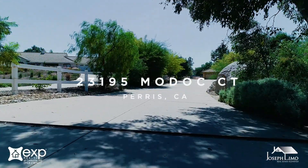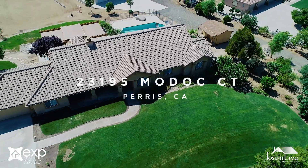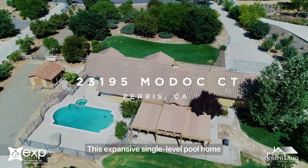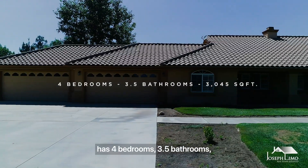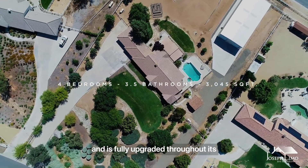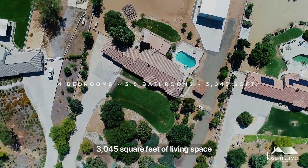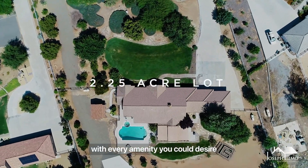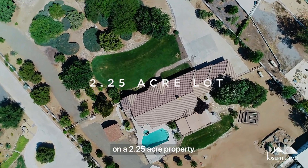Welcome to the pinnacle of Gavilan Hills, 23195 Modoc Court in the City of Paris. This expansive single-level pool home has four bedrooms, three-and-a-half bathrooms, and is fully upgraded throughout its 3,045 square feet of living space with every amenity you could desire on a 2-and-a-quarter acre property.